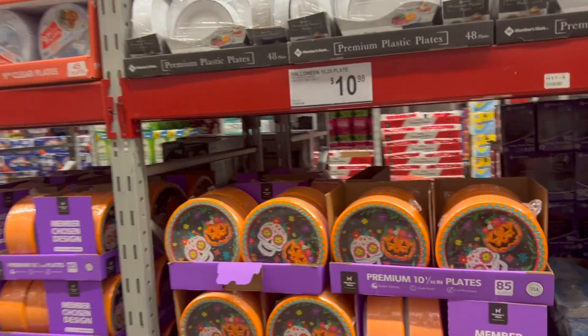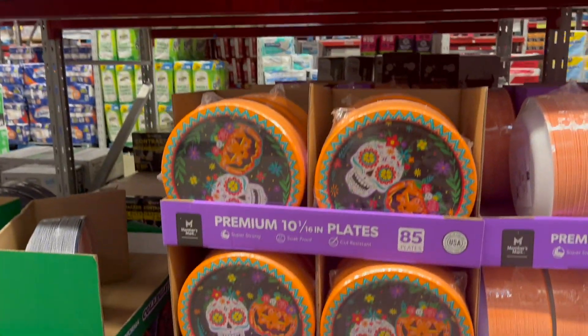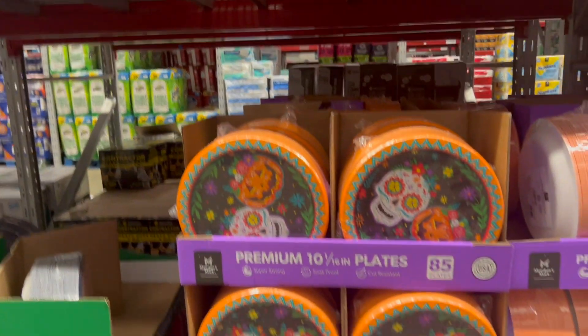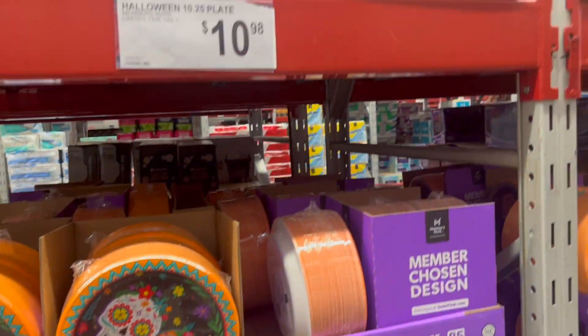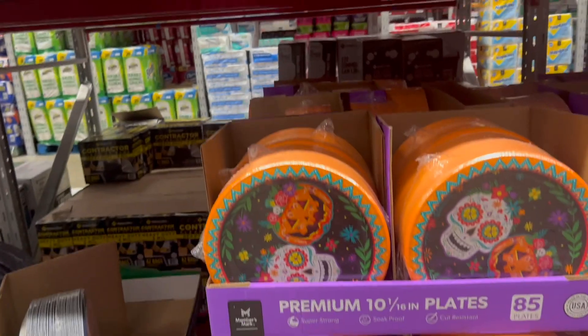I found one more thing — they have these plates for $10.98. They incorporate Day of the Dead with Halloween. That's cute. And that's all — it's Halloween in here! Bye, until the next video.